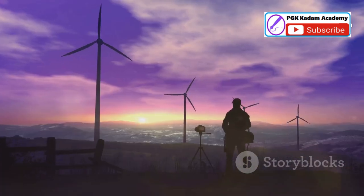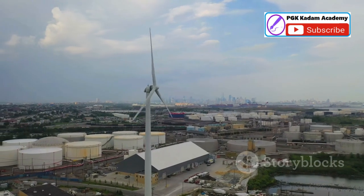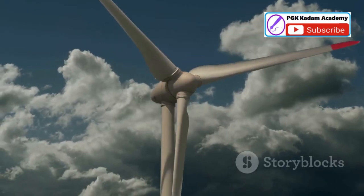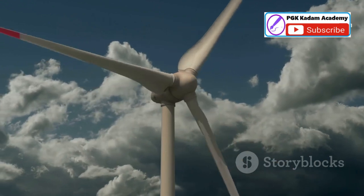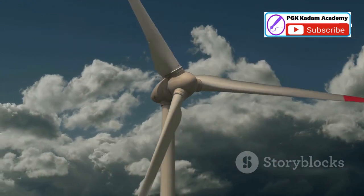Imagine a future where clean energy generation enhances rather than detracts from our cities — a future where every building contributes to a sustainable energy grid. This is the promise of the Liam F1: a new spin on wind energy that brings us closer to a greener, more sustainable future.